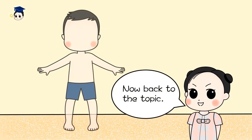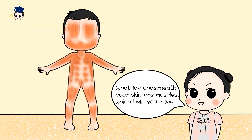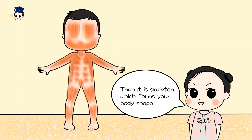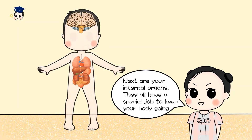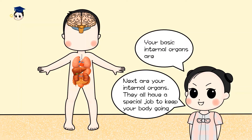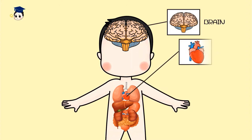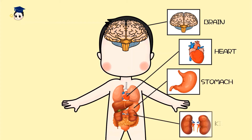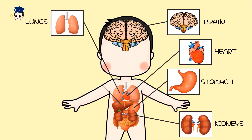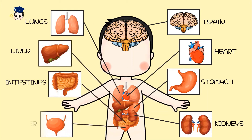Now back to the topic. What lays underneath your skin and muscles, which help you move? That would be the skeleton, which forms your body shape. Next are your internal organs. They all have a special job to keep your body going. Your basic internal organs are: brain, heart, stomach, kidneys, lungs, liver, intestines, and blood.